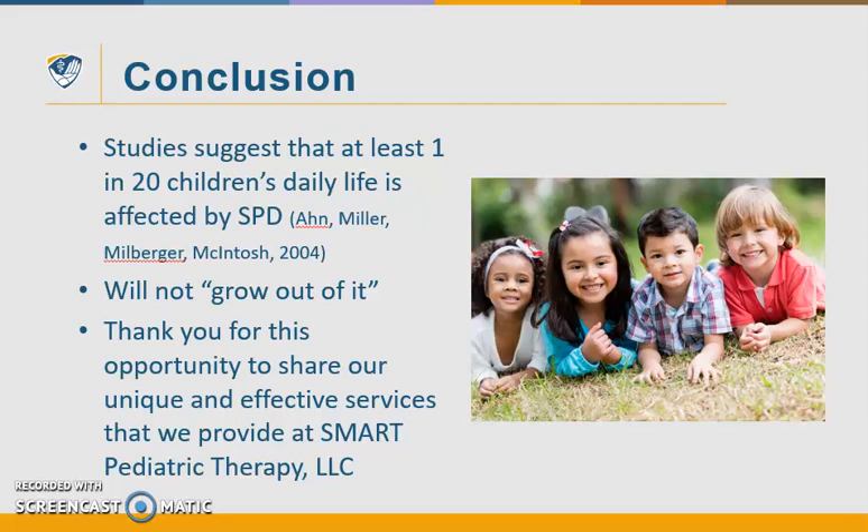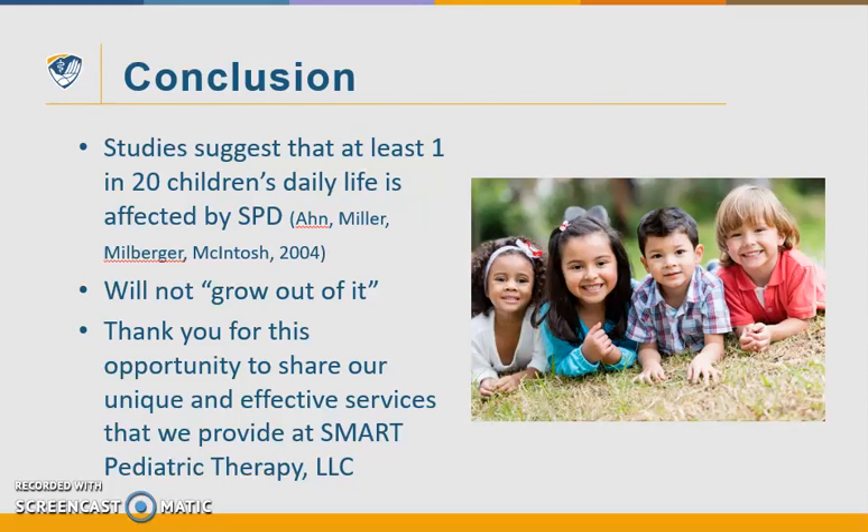Thank you for this opportunity to share our unique and effective services we provide at Smart Pediatric Therapy. Smart Pediatric Therapy is located in Goodyear, Arizona, just south of the 10 on Litchfield Road. We take a holistic approach to treating children and we strive to educate and empower families. Please view our parent video testimonials and give us a call today. Thank you for listening to this presentation.